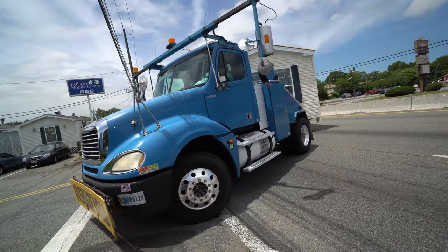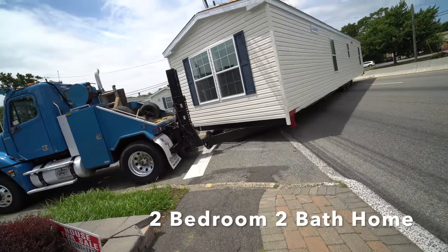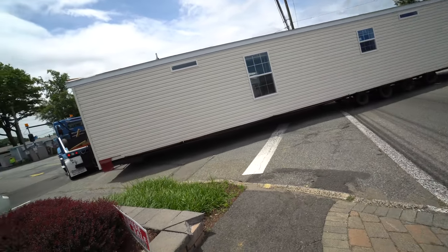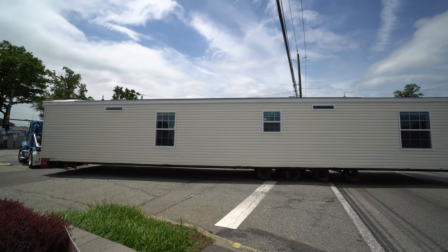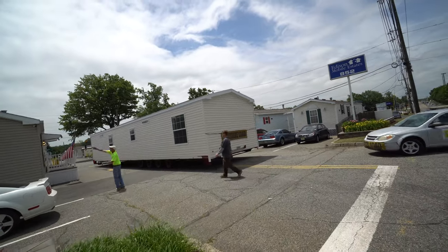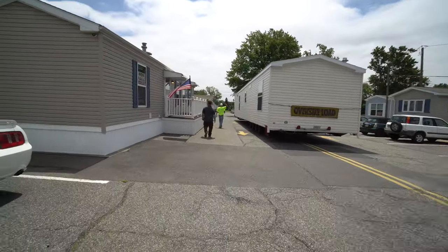This is a manufactured home community in Middlesex County, New Jersey. This is a two-bedroom, two-bath house. It's 840 square feet and it's 14 wide by 60 long. This house includes two custom-built steps, which we will be finishing once the house is put on location. It's full drywall in the impact areas and the bedrooms, and then vinyl on gypsum board in the closets and the bathrooms. This house has upgraded insulation in the walls, flooring, and ceiling.